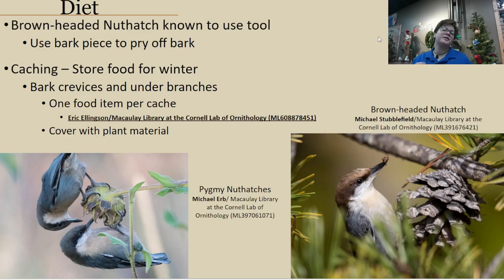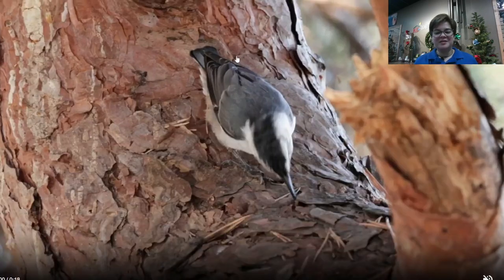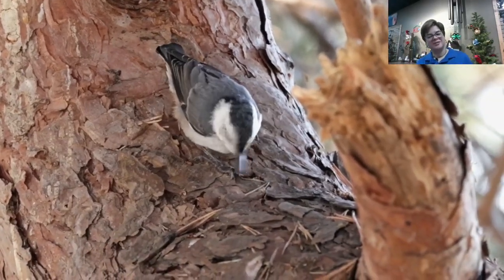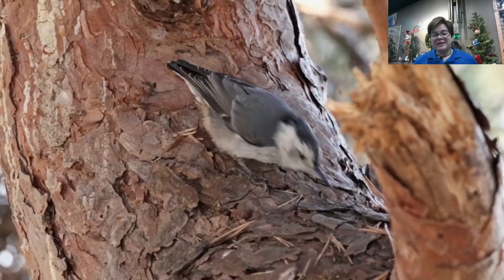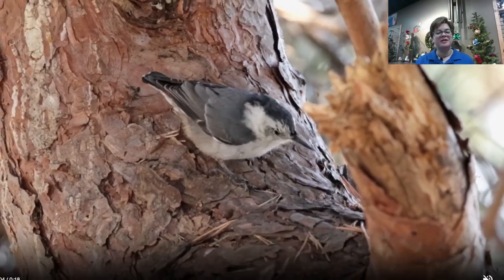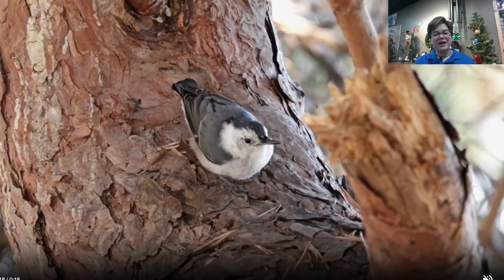In general, nuthatches also cache food — storing it for the winter season so that if resources are scarce, they can return to those caches later. They'll store food under bark crevices or under branches, with only one food item per cache location. Once cached, they often cover it with plant material to hide it from other birds. You can see this style of behavior where they jam items underneath bark and then access them later.